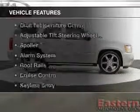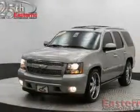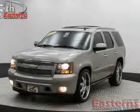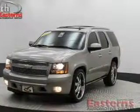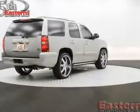The features include Sirius XM satellite radio, digital audio input, dual temperature controls, an adjustable tilt steering wheel, a spoiler, an alarm system, roof rails, cruise control, and keyless entry.